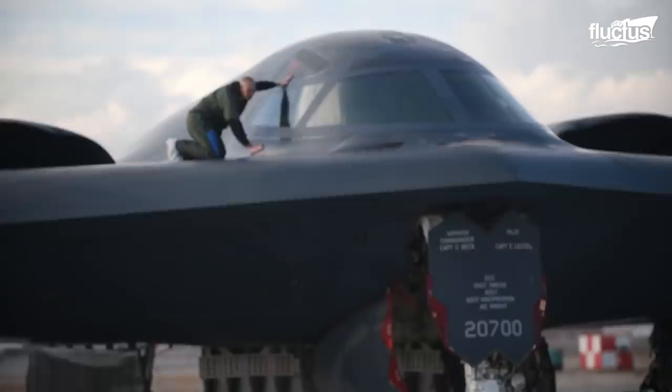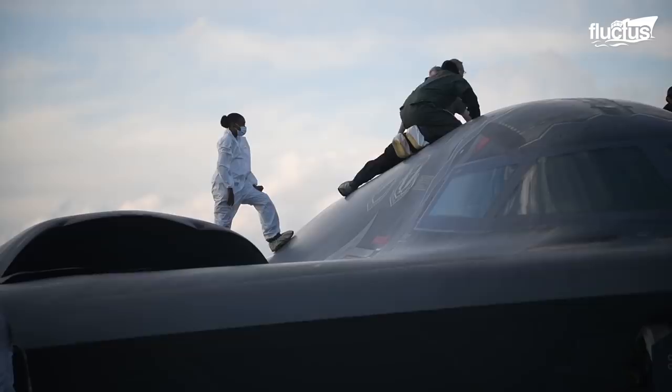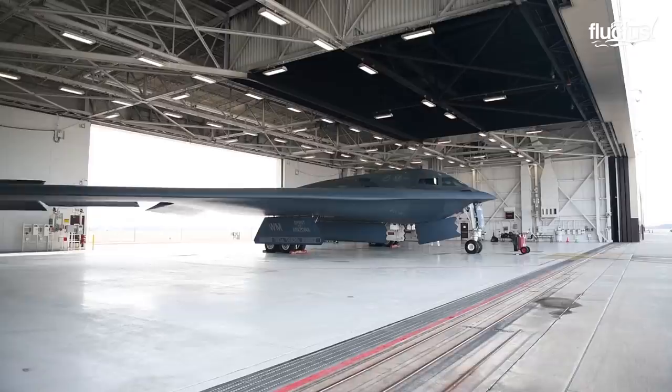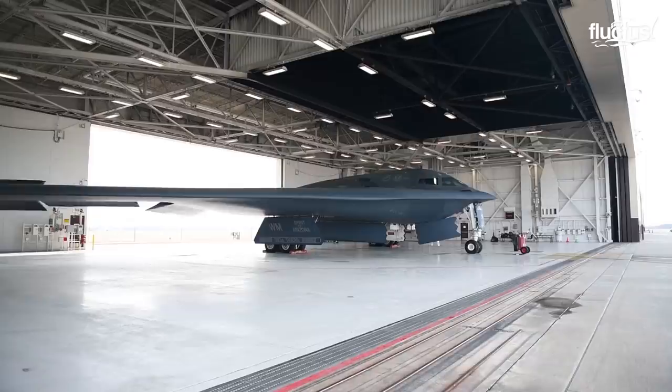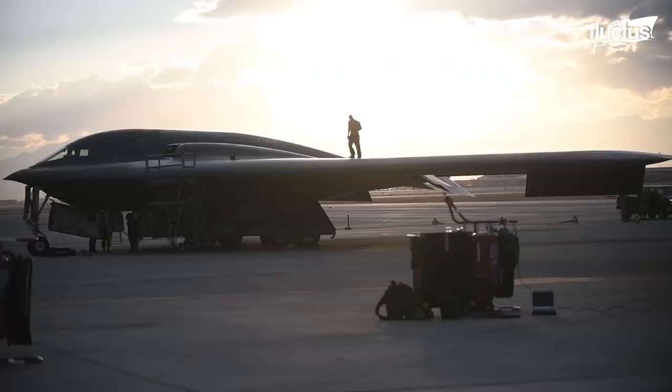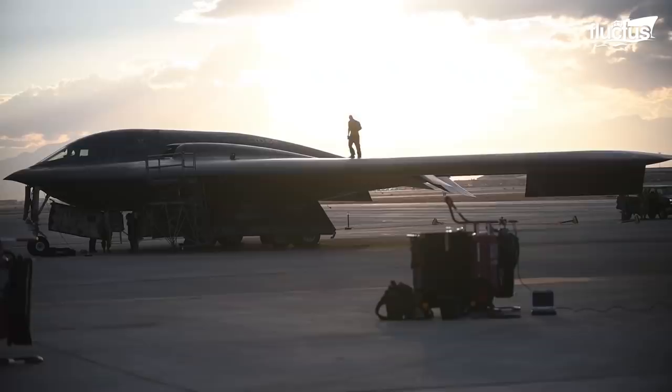A stealth aircraft's design also significantly reduces its radar cross-section. The Northrop Grumman B-2 Spirit Stealth aircraft, also known as the Stealth Bomber, portrays one of the most unique aircraft designs in the world. The leading edges of the B-2 aircraft's wings are angled at 33 degrees, and the trailing edge has a W shape. The B-2's engines are also positioned within the wide body of the aircraft, with intakes mounted on the top of the wings, masking its acoustic and infrared signature.